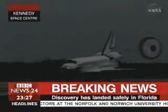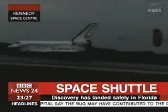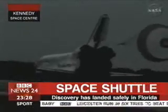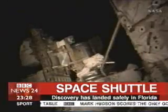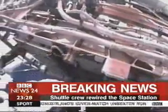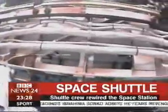The skies were grey, but the weather was good enough for shuttle commander Mark Polanski to touch down, completing 204 orbits and traveling 5.3 million miles. Discovery completing its 33rd mission and its 7th to the International Space Station — a 13-day mission. The crew was in action rewiring the International Space Station, a complex job. In fact, NASA pointed out that this was probably the most complex assembly mission to date.